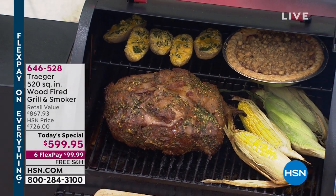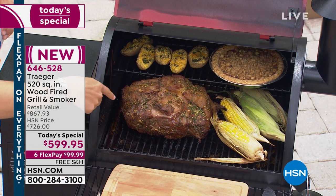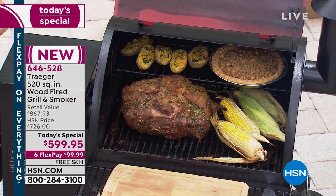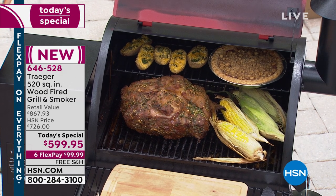Look at the smoke billowing out. Look at the perfect meal completely done — your eyes don't deceive you. That's a pie baking inside your one-of-a-kind wood-fired grill.